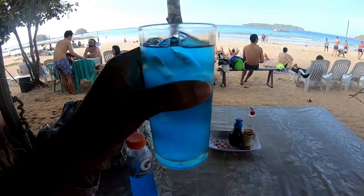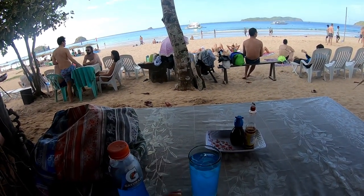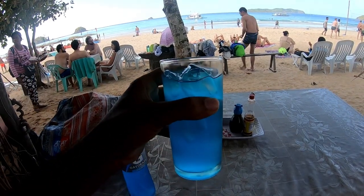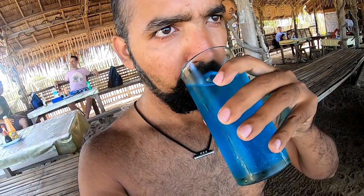I'm giving this the name of Kawasan Falls and Canyon Earring — the water color is exactly the same blue color. Let me take a sip of this. So refreshing.